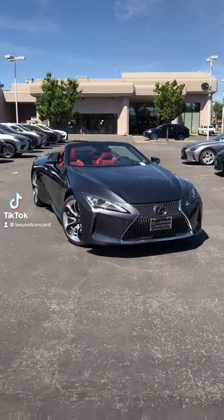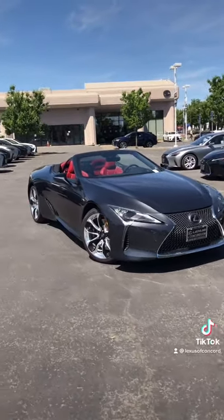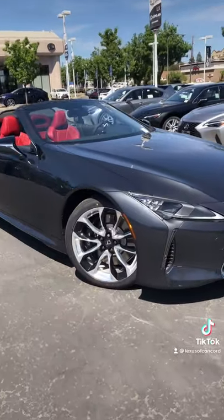Hello everyone, just into our dealership is a brand new gorgeous 2021 Lexus LC500 convertible.